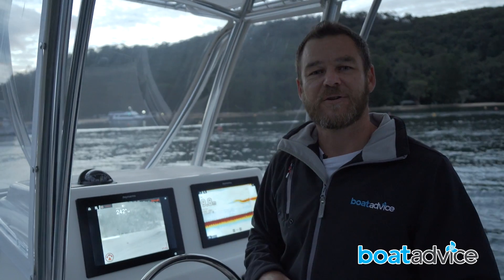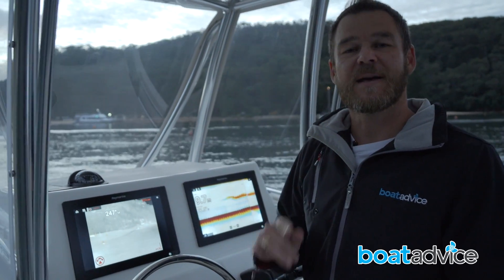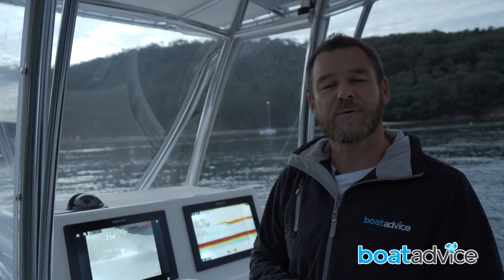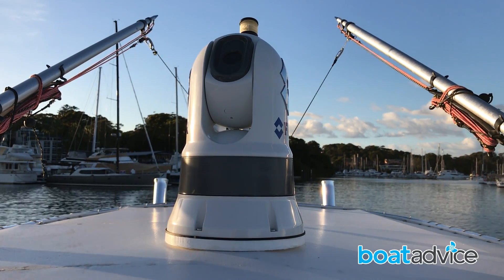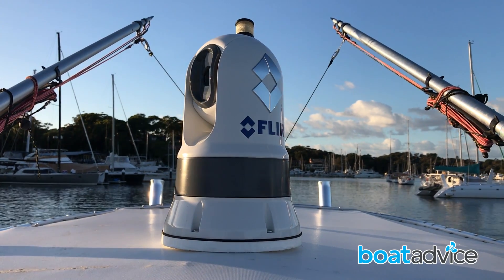With advances in technology, the price of thermal imaging has never been more affordable. The M132 starts at $3,595, while the M232 that we have fitted to this boat starts around $4,995. The M132 is a tilt-only operation, while the M232 is a pan and tilt.